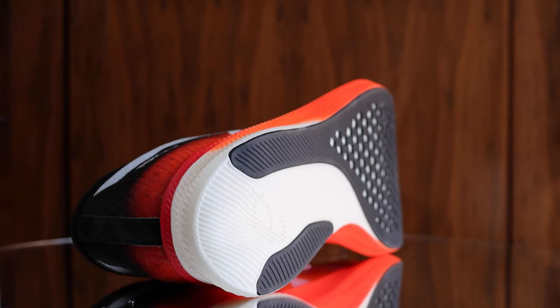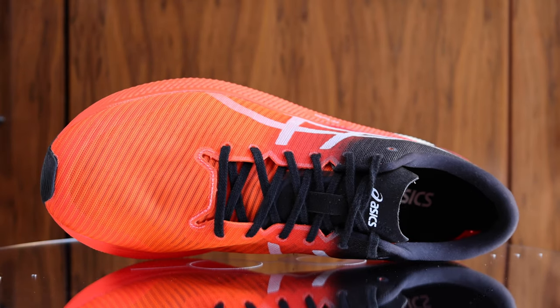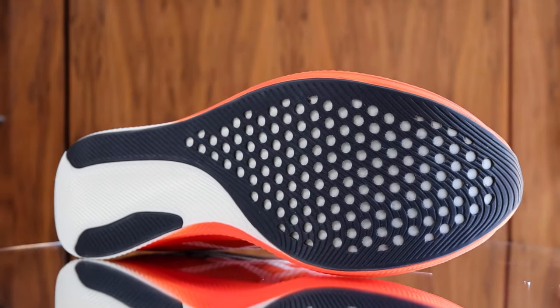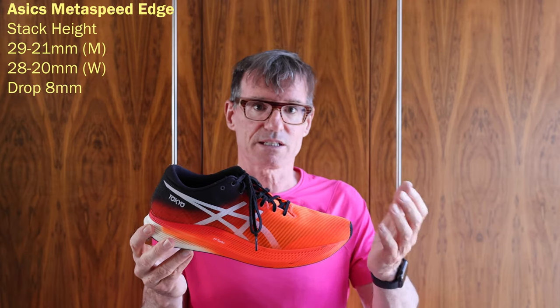Let's look at what ASICS say about the two shoes. The Metaspeed Sky is designed to help runners go faster by extending their stride length while allowing them to control cadence more easily. The uppers of these shoes are identical — the difference is in the sole. In the Edge, it's a lower stack height and higher drop: 29mm to 21mm in men's and 28mm to 20mm in women's. In the Sky it's 33mm to 28mm in men's and 31mm to 28mm in women's. So essentially, the Edge is 4mm lower in stack and has an 8mm versus 5mm drop, making it more tilted downwards.